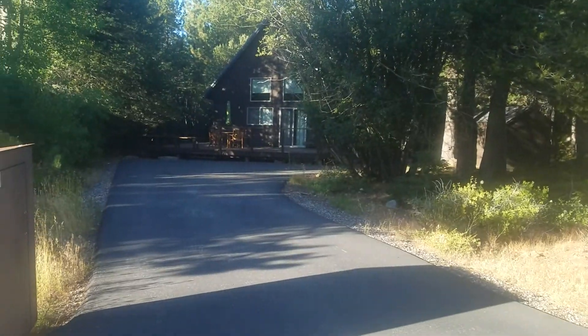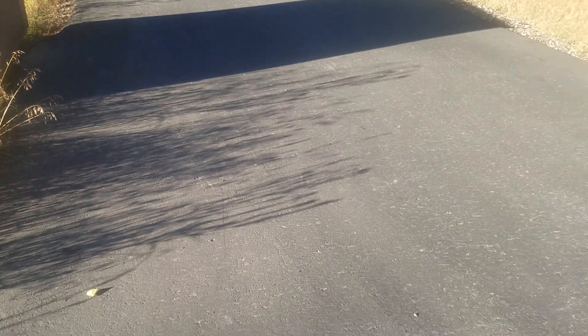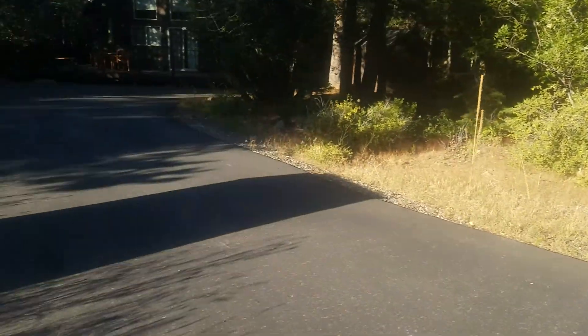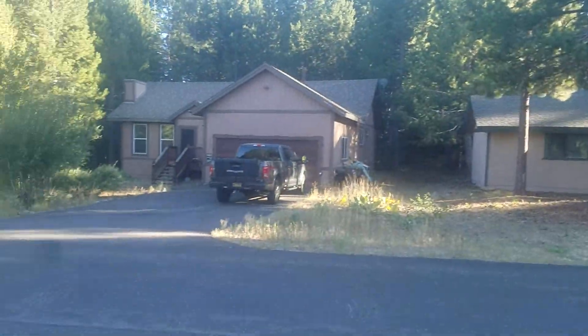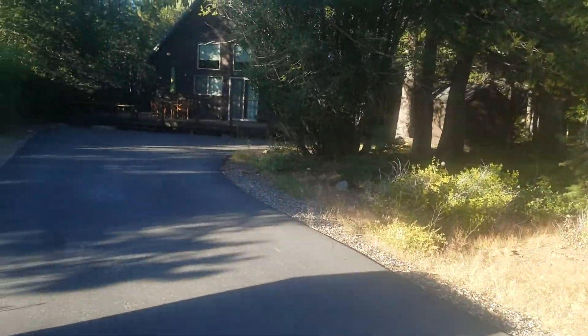119 Viking Way. This property's got a really nice approach — dead level, pretty quiet up here on Viking Way. Nice little neighborhood zone up here at the back of Tahoe Donner.